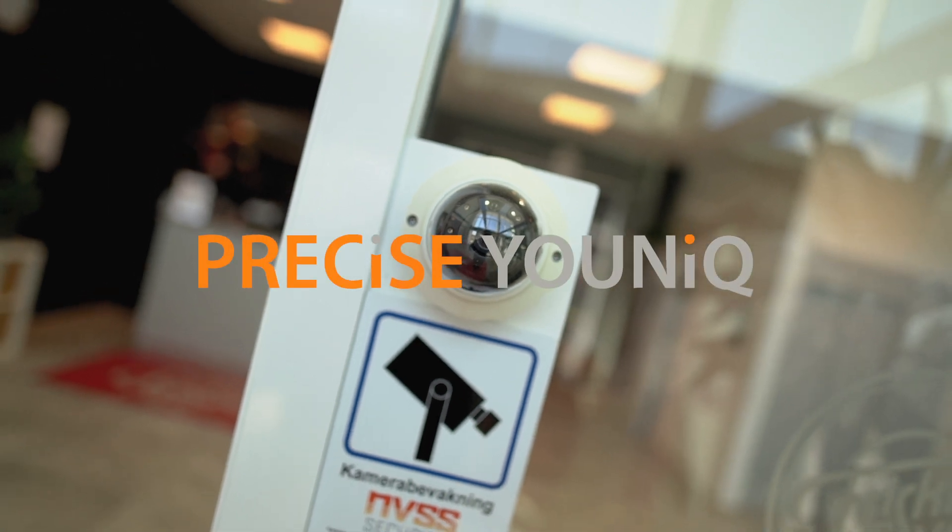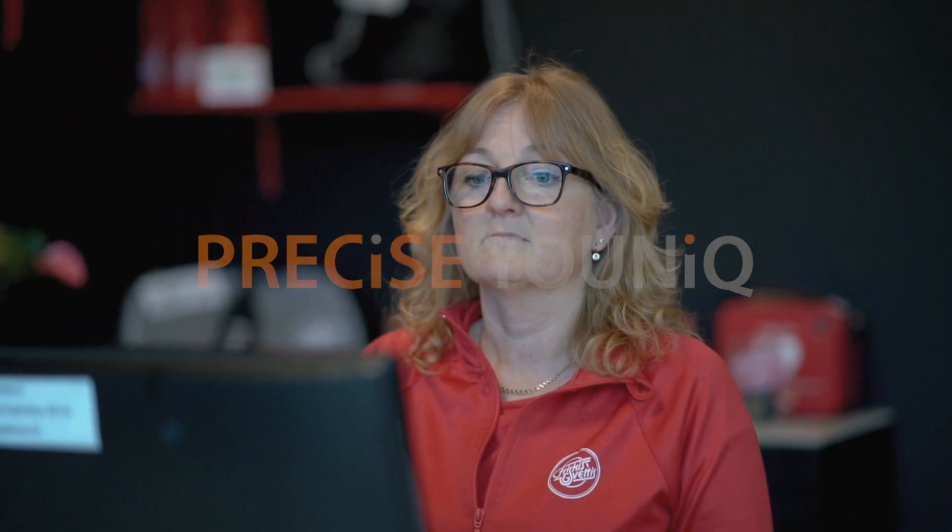If you're a gym owner or operator looking for a convenient and secure access system for your members, then Precise Unique is the solution for you. This is how it works at Friskys & Svettys.